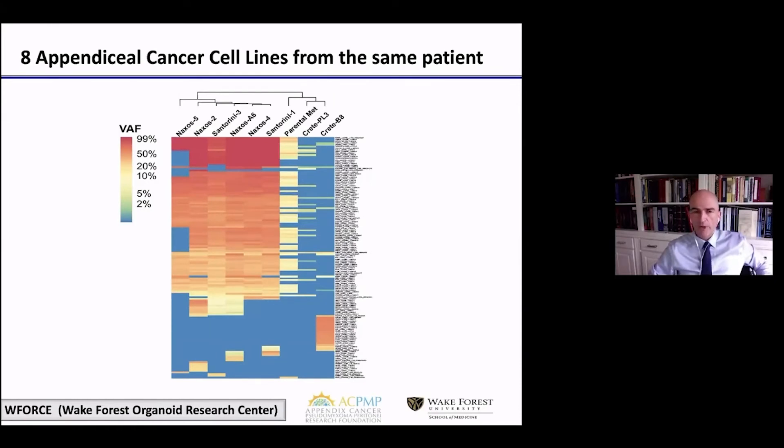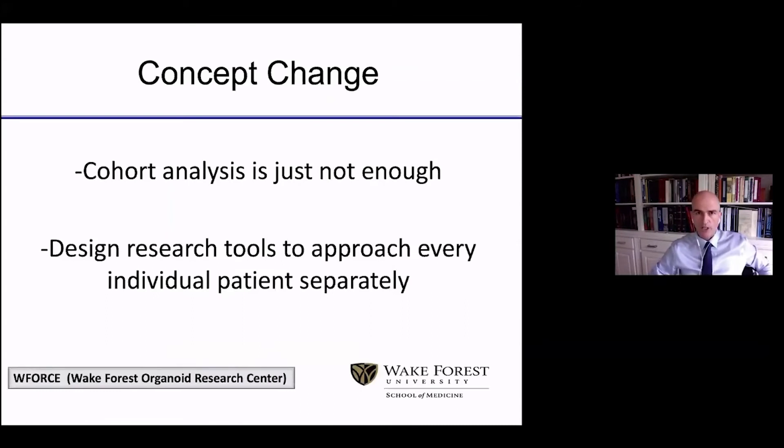This has to alarm us and make us think differently. If we have that level of clonality within the same individual patient and heterogeneity between different patients, a clinical trial that utilizes cohort analysis is just not enough. It will never be able to depict what is really happening within an individual patient. We need to design research tools to approach every individual patient separately.